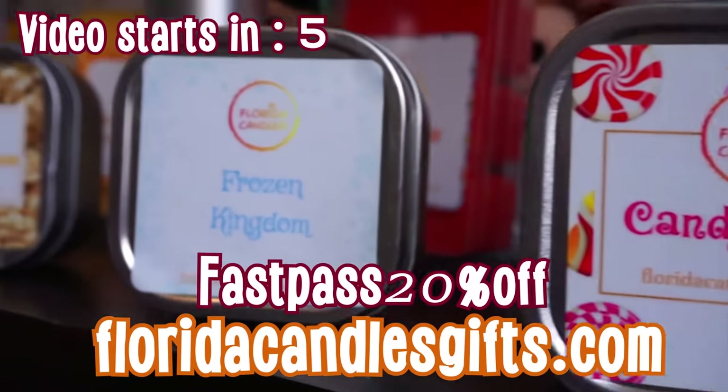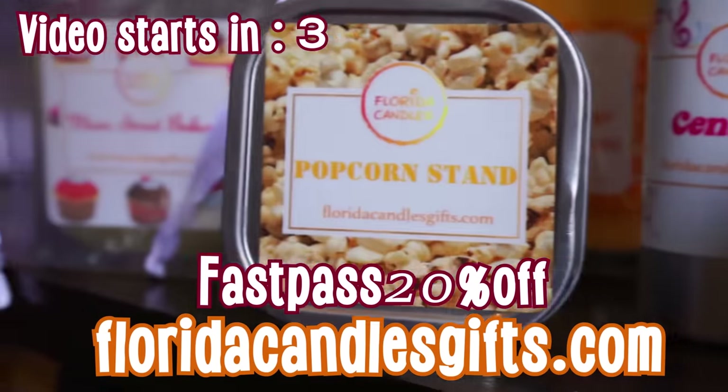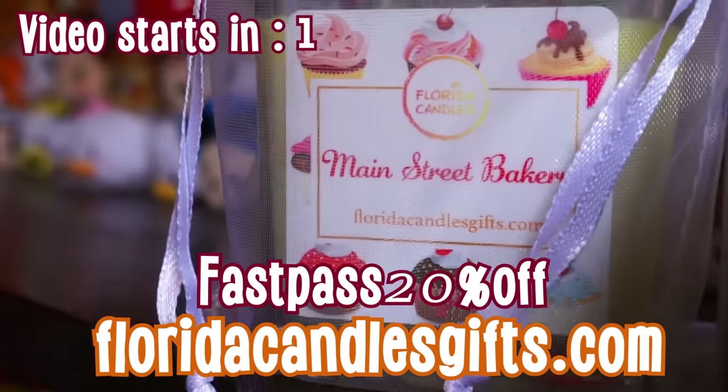This video is sponsored by Florida Candles. Use our code FASTPASS20OFF to get 20% off your next purchase.